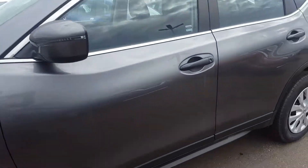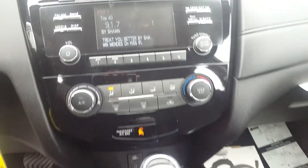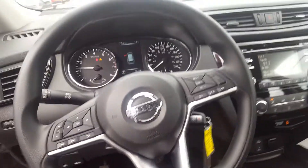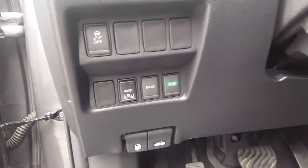Inside, you're going to have a six-way manual driver's seat, heated seats, automatic transmission, backup camera, air conditioning, and cruise control, as well as many other nice steering wheel features including Bluetooth and volume controls.